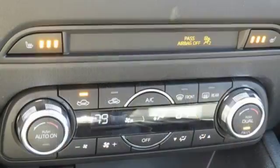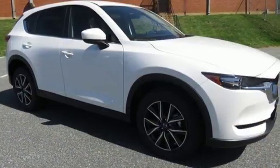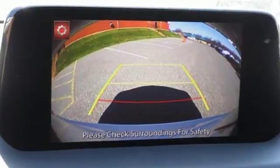Inside, the beauty of the cabin is its comfort, only enhanced by features like Mazda Connect infotainment system, touchscreen display, and Bluetooth. The next step in your driving evolution awaits in this CX-5. Test drive it today.